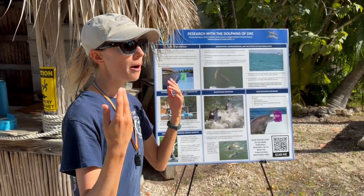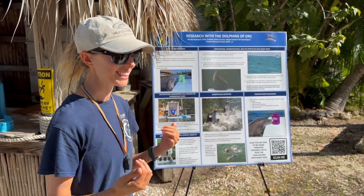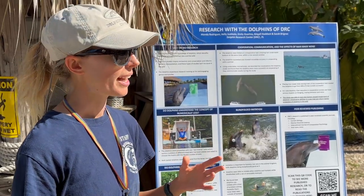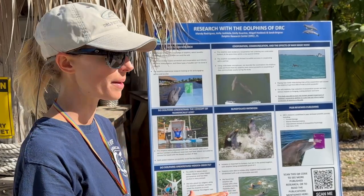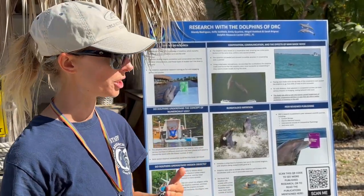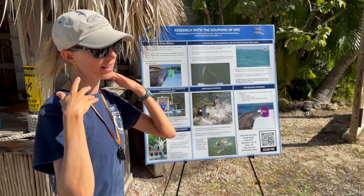They found that the dolphins were more successful on trials where they were making whistles and vocalizations — so they were communicating with each other. The third part they were really interested in was: if they're using whistles to achieve this really efficient, precise cooperation, what happens if human sound is interrupting that communication? They asked the dolphins if they were comfortable, and put an underwater speaker in.